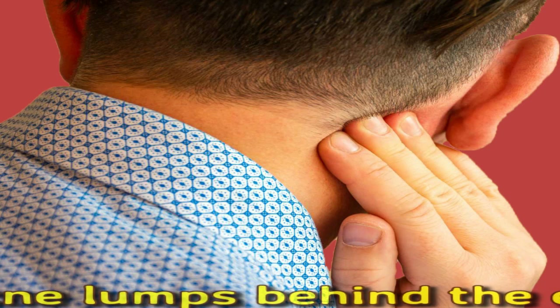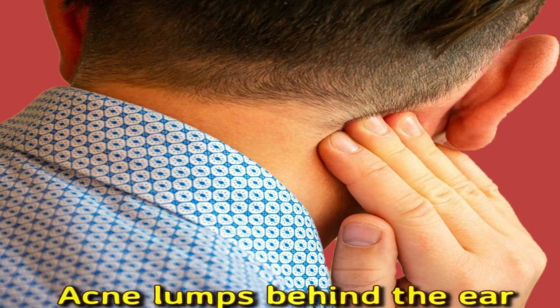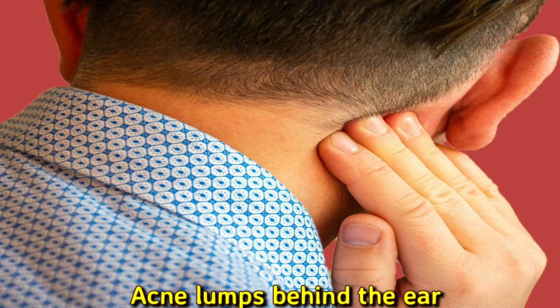Acne Lumps Behind the Ear. Acne is a common skin condition that might cause a lump behind the ear. In acne, pores in the skin become blocked with sebum. Sebum is an oily substance secreted by units at the base of hair follicles. The sebum mixes with dead skin cells and can form a layer called a comedone. A pimple might then become infected and inflamed if certain bacteria enter the comedone.